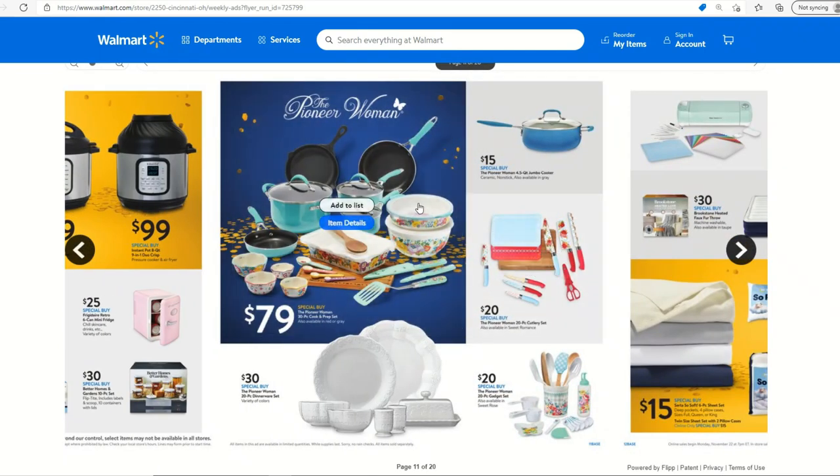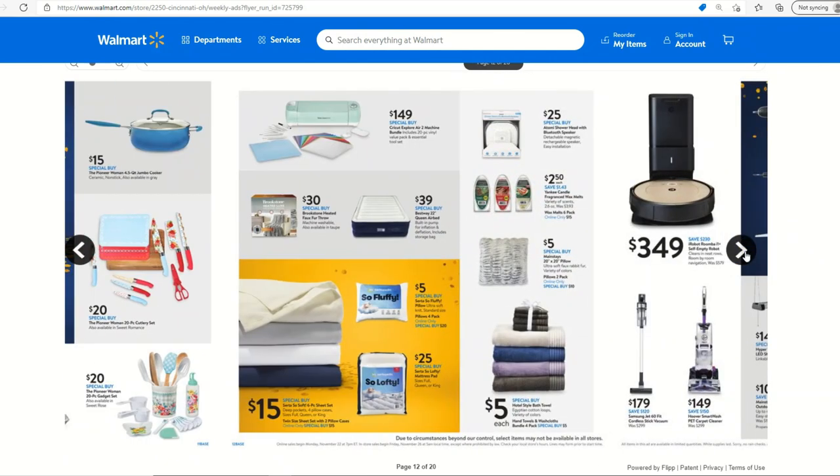The Pioneer Woman set would make a nice housewarming gift for someone moving into their first apartment or house — they'd get a lot of the tools they need to get started. It's not as many items as I'd hope for at $79, but Pioneer Woman is a very popular brand. The dinnerware set for $30 with 20 pieces is also pretty good — 20 pieces of a name-brand dish set for $30 is not bad.